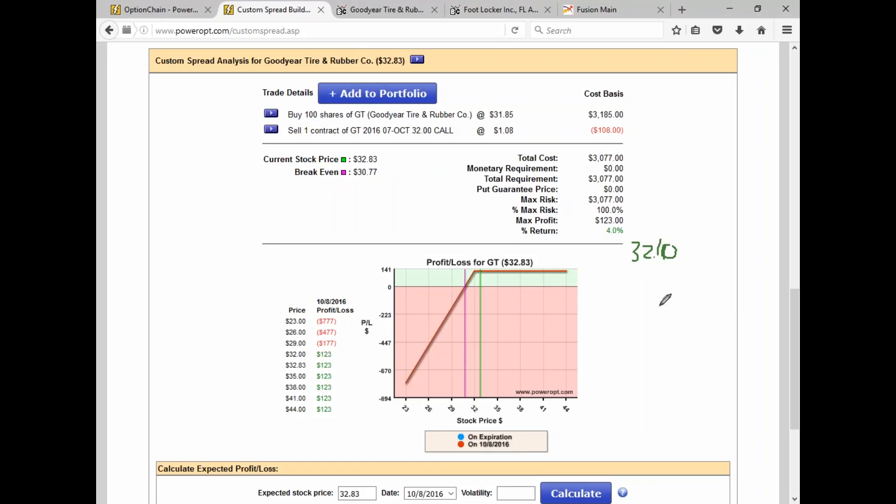When a call for me goes slightly in the money by about one percent, that's where I might look to roll. Keep in mind that if the stock is hovering at 32.10 for a couple of days, early assignment is very unlikely without an ex-dividend date or another event coming up. But you can be assigned anytime if your short call is in the money. So if you have a large holding with a low cost basis in a cash account and want to avoid tax consequences, you might want to roll as soon as it goes to 32.05.